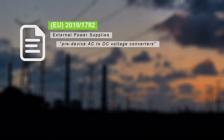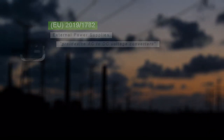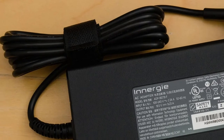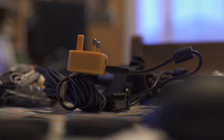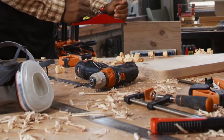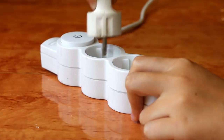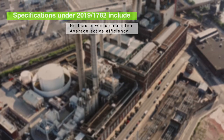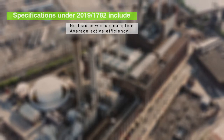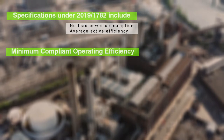External power supplies fall under EU Regulation 2019/1782. They comprise devices used for converting mains AC power for component-level use. This means things like power bricks and other external pre-device power modules qualify under this regulation, while other common devices like travel-style voltage converters and battery charging docks would not. The definition of a power supply is quite specific, and it's important to ensure any new device is properly classified. Power supplies are mainly expected to meet efficiency standards for power throughput.